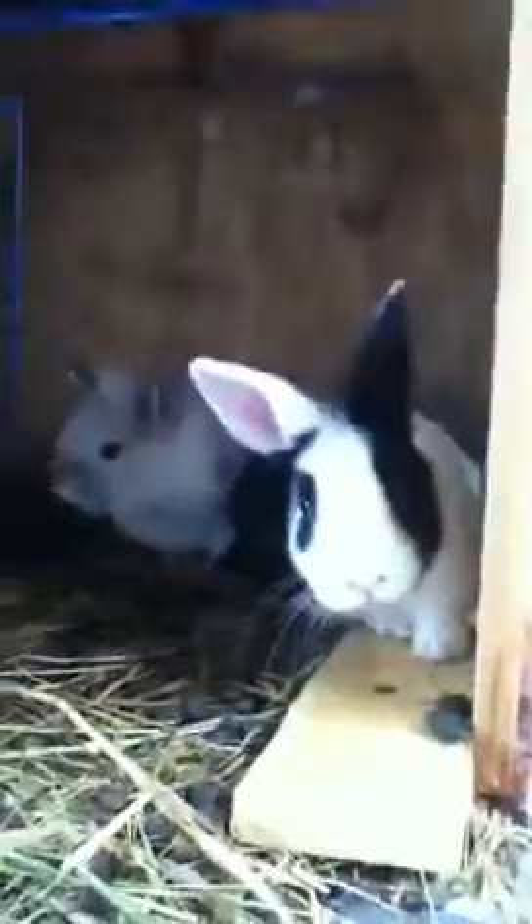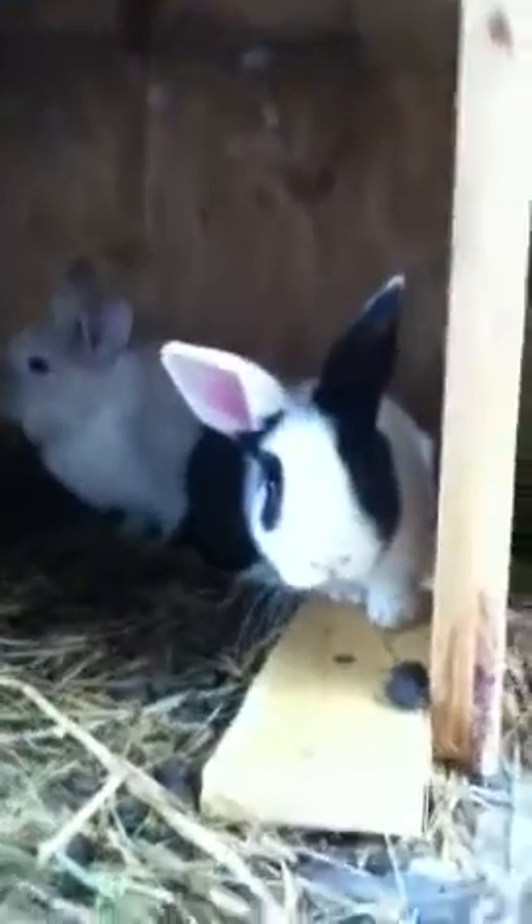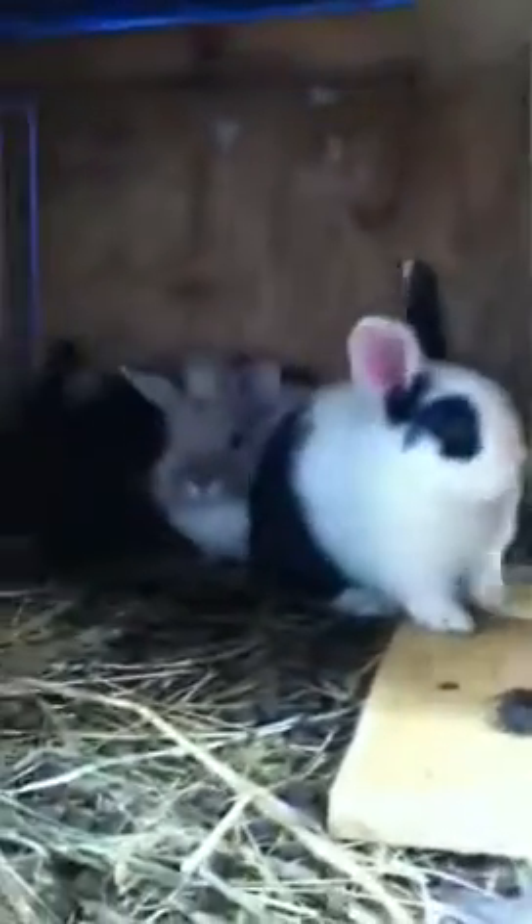Hi guys, welcome back to All Around Animals. Today is a sale video for mama bun's litter. They will be officially eight weeks old on May 9th, which is gonna be in four or five days.